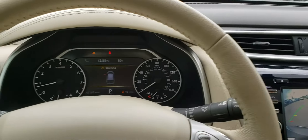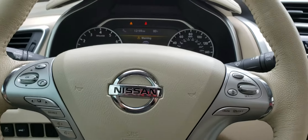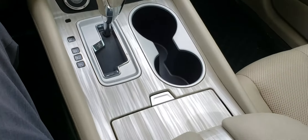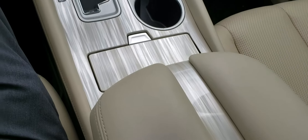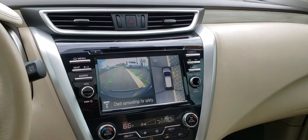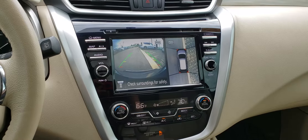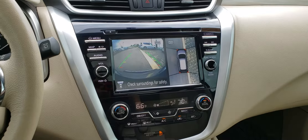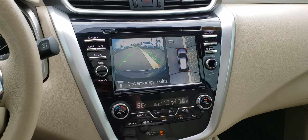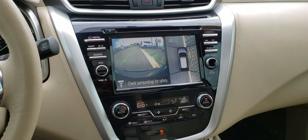Carol, I could go on and on about how nice the features on this car are, but you need to drive down and take a look at it. Let's set you an appointment for Friday, Saturday, or whatever day is convenient. Come down and look at this car, because these Platinums with the cashmere interior are somewhat rare and difficult to find. This is Craig Smith at Bob Moore Infinity, Oklahoma City, Oklahoma — the 2017 Nissan Murano Platinum. Carol, you can reach me at 405-990-6348.